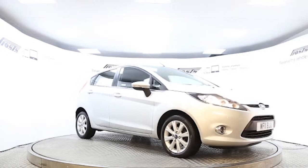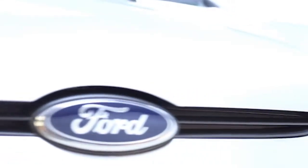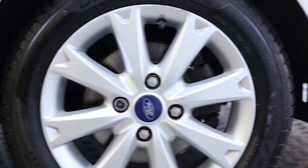Here we have a 2011 registered five-door Ford Fiesta ZTEC with a 1.4 litre automatic transmission petrol engine. The car is finished in moondust silver.